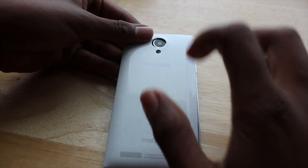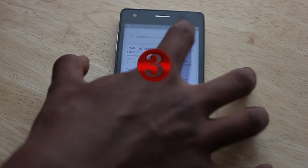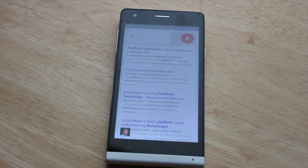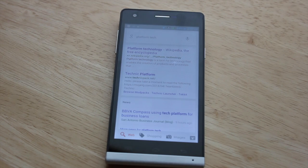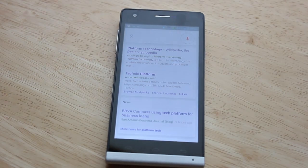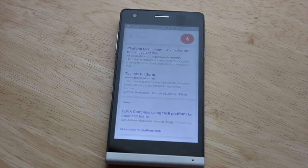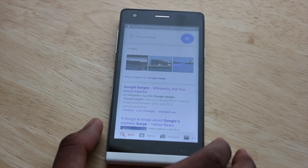Coming in for a clean number 4. This one actually did surprise me — it does come with Google Now, and it's actually pretty accurate, so I have to give props to the microphone for actually hearing me, but I did have to speak up. Here it is though: Google Barge. Showing pictures matching your request.